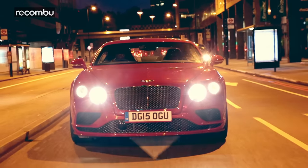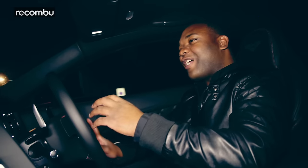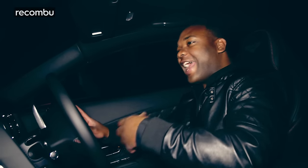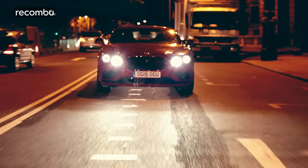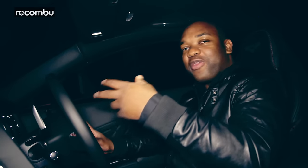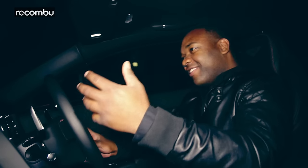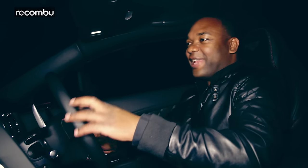But where this car really excels is in the way it just wafts along. This is a car built to make effortless progress, to cruise along in elegant, refined fashion. And that's why I've come out here tonight in the dead of night — just to be at one with the car, enjoy it and enjoy the road. Occasionally a little bit of road opens up and you plant your foot. The engine roars and it reminds you there's plenty, plenty in reserve.